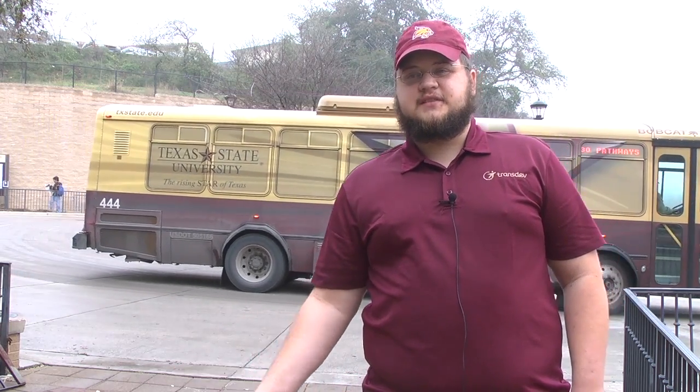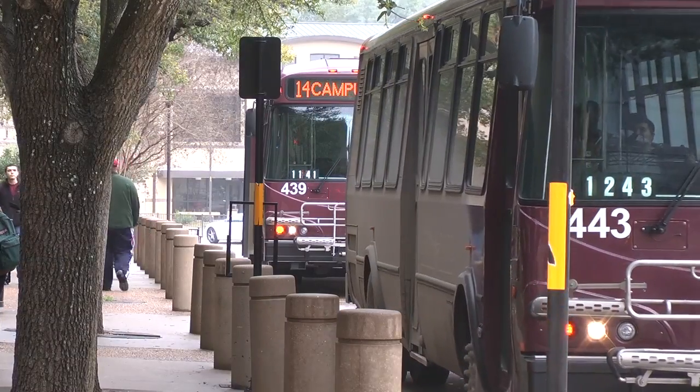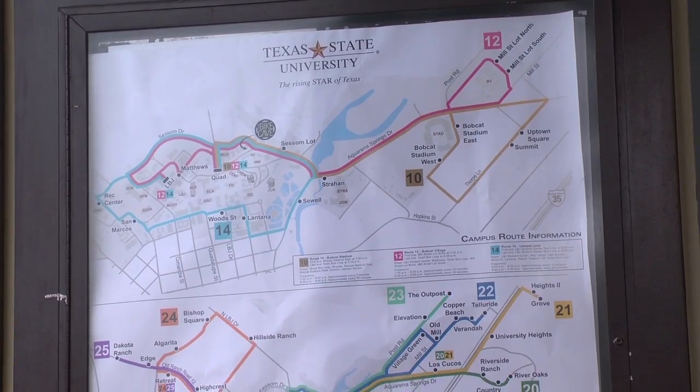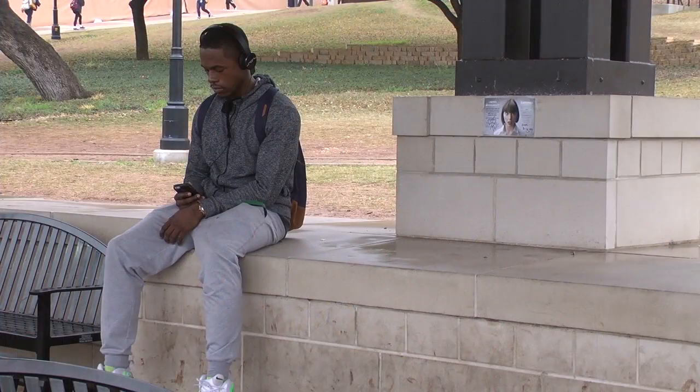It mainly helps students so they know, if there's a bus here and another bus about halfway around the route, they can tell about roughly how much time. If they go get a drink, go use the restroom, they can still catch another bus.